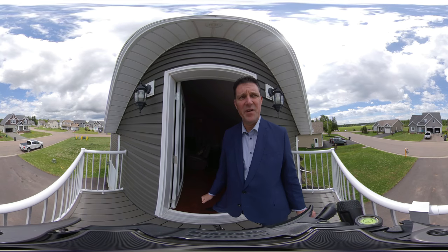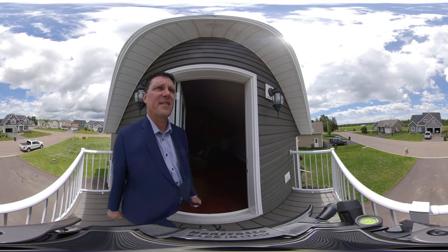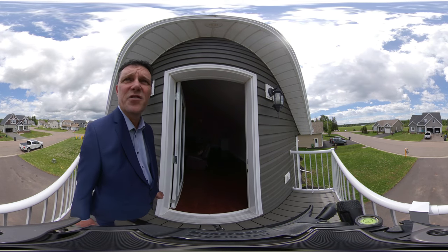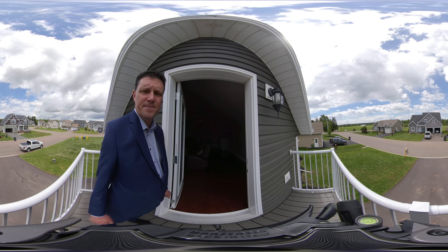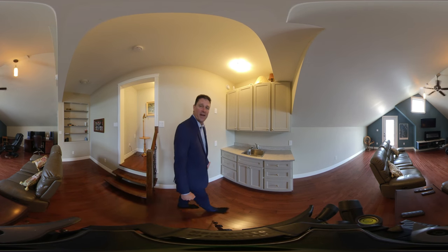Welcome to the upper deck. Don't want to disturb the neighbors, but aren't these views great? There is the water over there, and you've got all kinds of walking trails, parks, all kinds of neat stuff in this neighborhood. That concludes my coverage on 6th Nanak here in Charlottetown, Prince Edward Island, Canada.